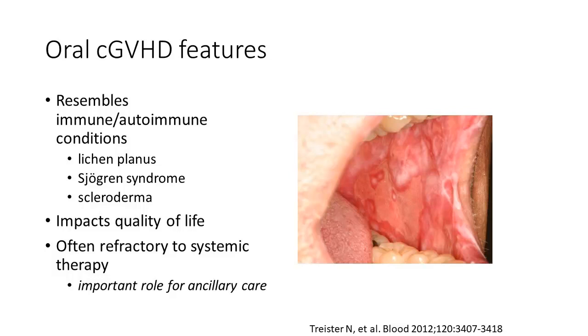With all the potential ways the mouth can be affected, there can be a quite profound impact on quality of life — simple things like being able to eat comfortably, drink, brush your teeth. Importantly, the mouth often may not respond as well to systemic therapies as other areas might, but it responds very well to more localized, focused therapies. So whenever possible, we really try to take advantage of the various treatment modalities we have.